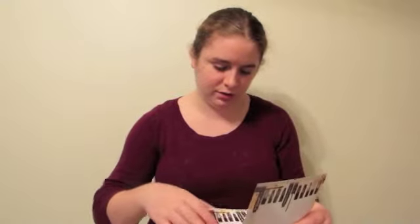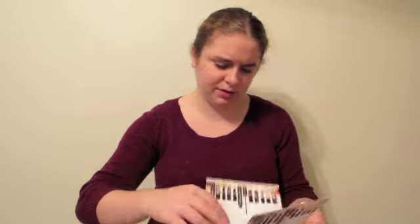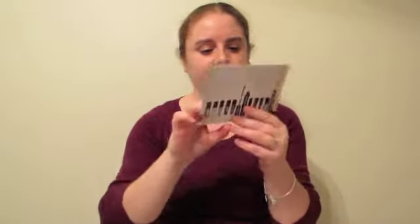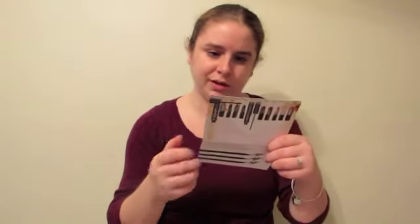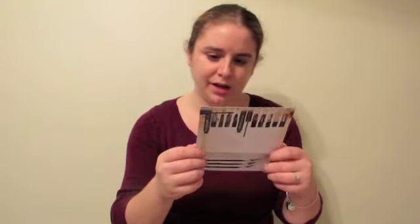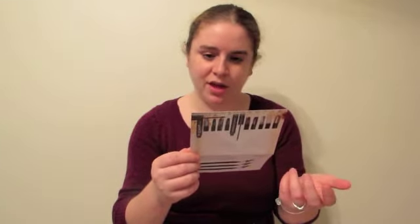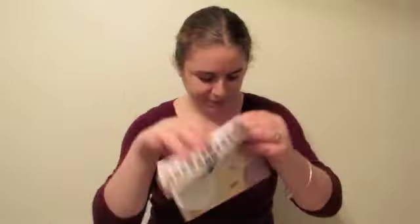The next thing in here is the Julep Maven Friendsgiving Collection card, which looks like it includes nine polishes and two mascaras on the cover, plus some eyeliners on the back. Opening this up, it shows Julep's two new mascaras: the first is the Bombshell Body Mascara, and then the Length Matters — and I think I may have received one of those.